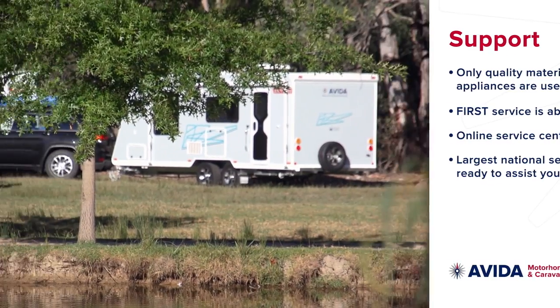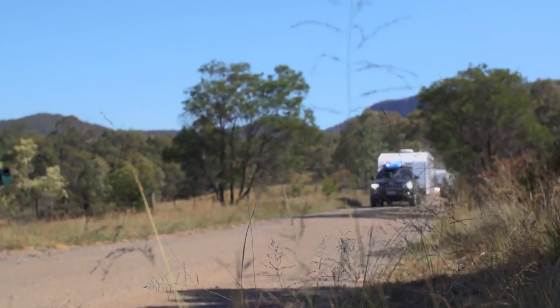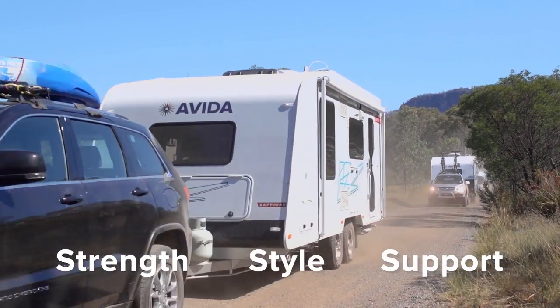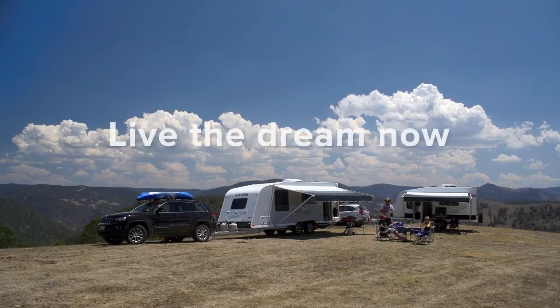With an Aveda caravan, you'll know you've made the right choice. Strength, style and support. Aveda motorhomes and caravans, proudly Australian-made since 1965.